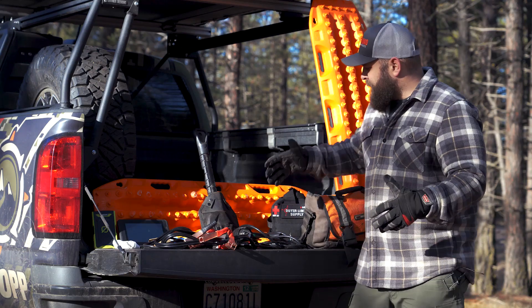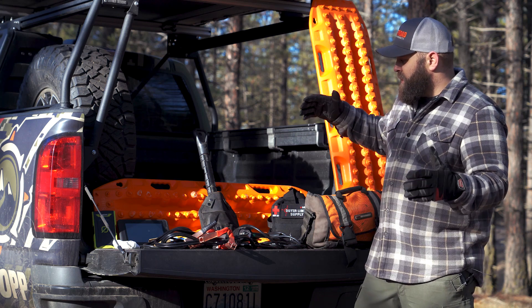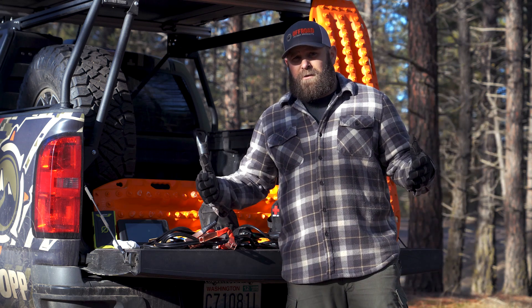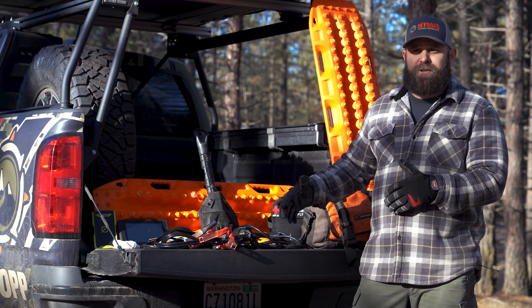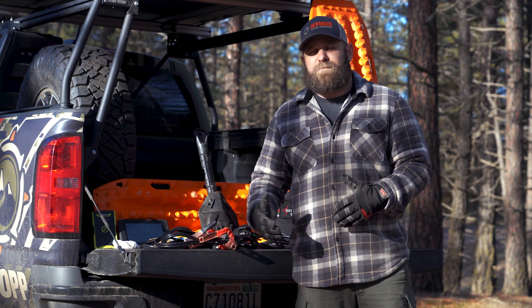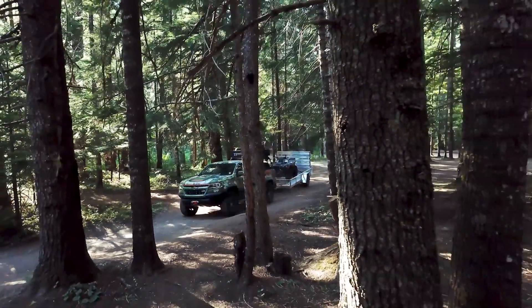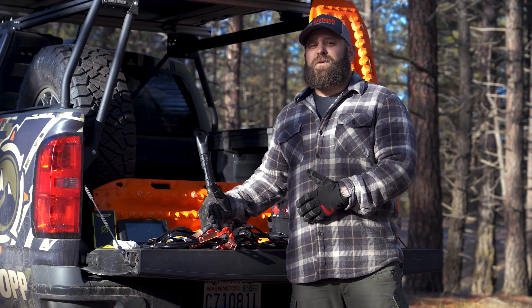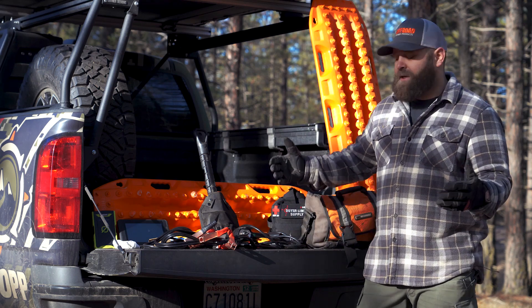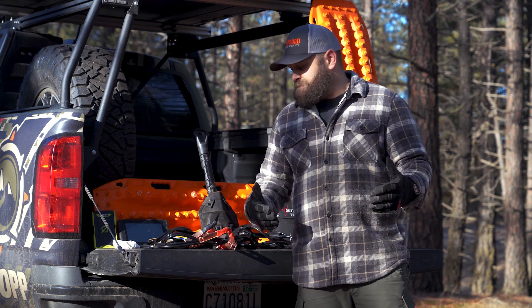We got all my stuff here — everything I like to keep in my truck pretty much year-round so I can get me or my family out of any kind of pickle. What's really cool about having the right gear is you have the opportunity to help somebody else out. I spend a lot of time in the outdoors hunting, fishing, and wheeling with friends, and you see all the time somebody slid off the road or got stuck in a ditch without the right equipment, so it gives you the opportunity to help them get on their way.